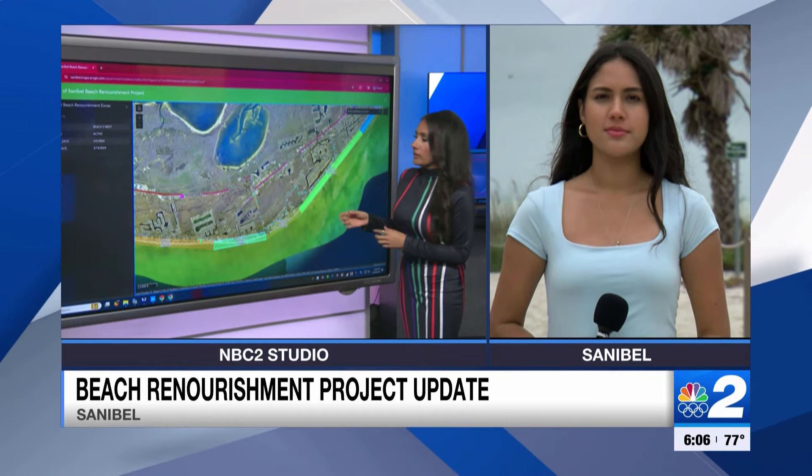NBC2's Samantha Romero is live in that Reach 3 area on Sanibel. We're expecting some closures this week as the project continues. The Tarpon Bay Beach Access, where she's standing right now, will be closed starting tomorrow for the next two weeks. The city of Sanibel says this will help crews bring sand equipment to fill the beaches that need sand.